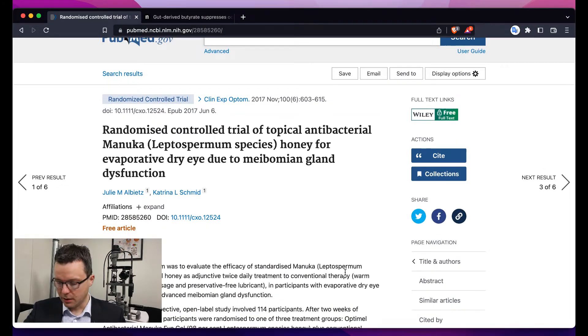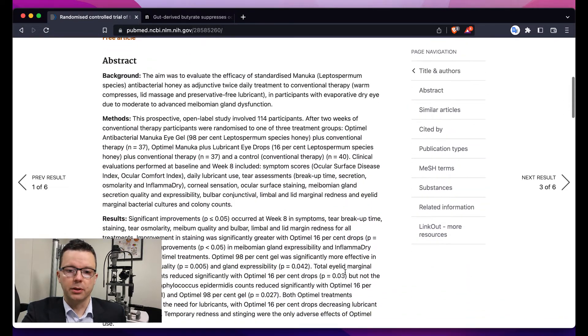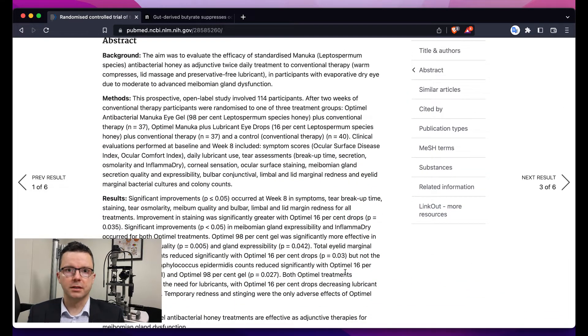In this study, the authors compared people after eight weeks of use of Manuka honey drops. Some people took just the drops themselves, some people took the gel. After eight weeks, they compared the symptoms of those people to people who had just done lid scrubs, warm compresses, and preservative-free artificial tears. After the eight-week period, they reassessed all of the participants.